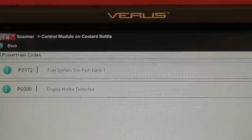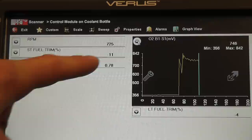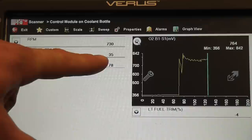With the P0172 code, we're going to look at our fuel trim numbers. We want to let this engine warm up a bit — fuel trim numbers aren't really relevant when the engine's in open loop. We want it to go into closed loop, and we'll be able to tell when the oxygen sensor starts to fluctuate. As the short-term fuel trim becomes active, we're already going negative — negative 20, still climbing.